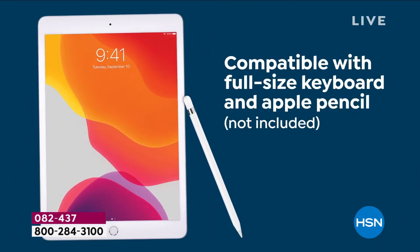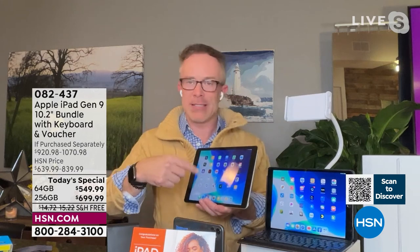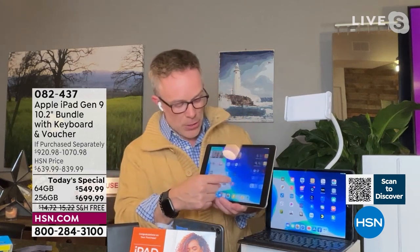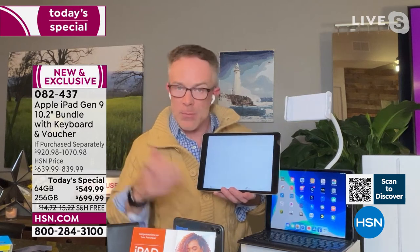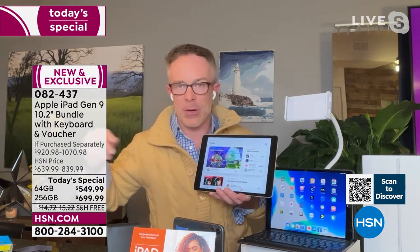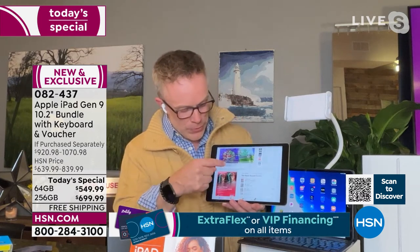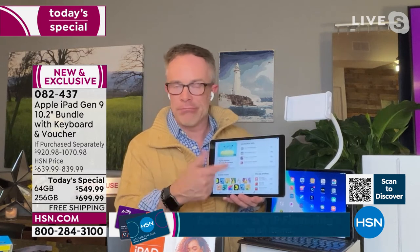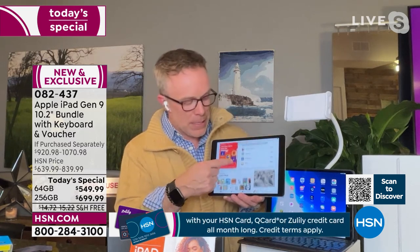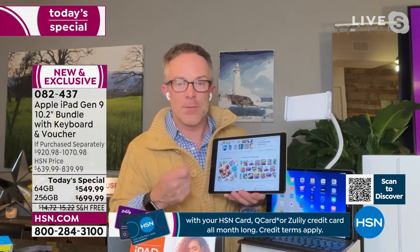Every time we download an app we didn't like, or a different document, in the computing world it comes with cobwebs, malware, spyware that slows down the processor. Not in the Apple world. The Apple ecosystem is more secure. As we download games and security stuff, it's going to stay efficient and fast and fluid for years to come.